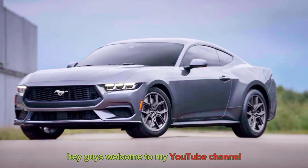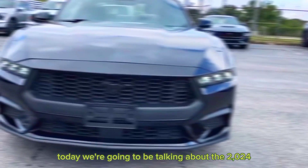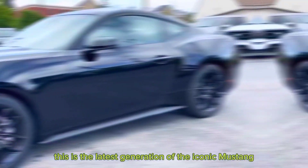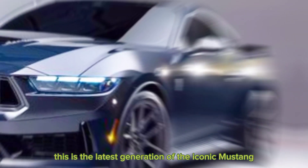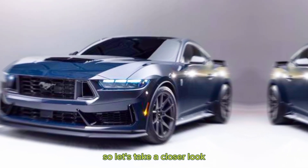Hey guys, welcome to my YouTube channel. Today we're going to be talking about the 2024 Ford Mustang EcoBoost. This is the latest generation of the iconic Mustang and it's been completely redesigned from the ground up.